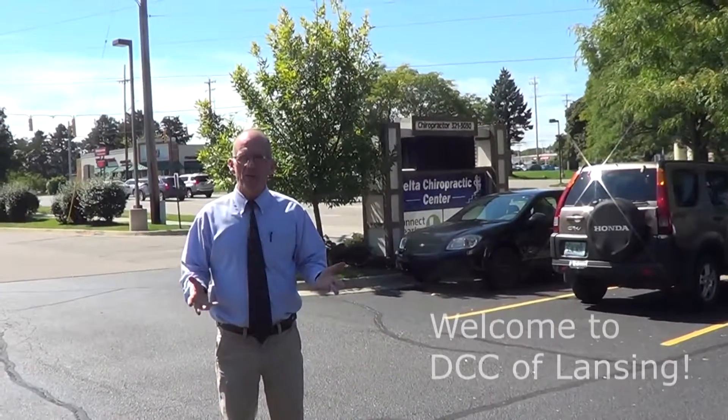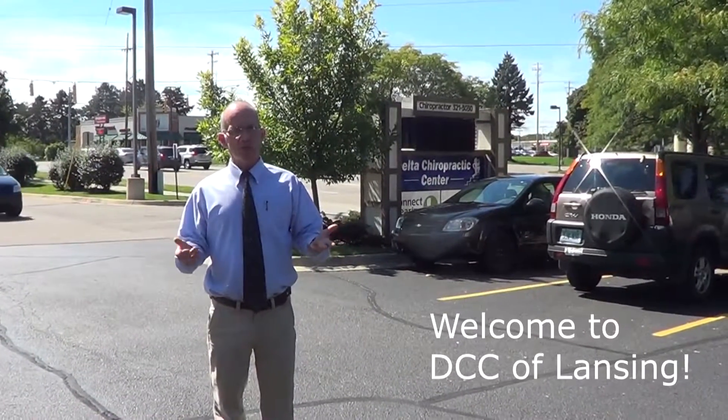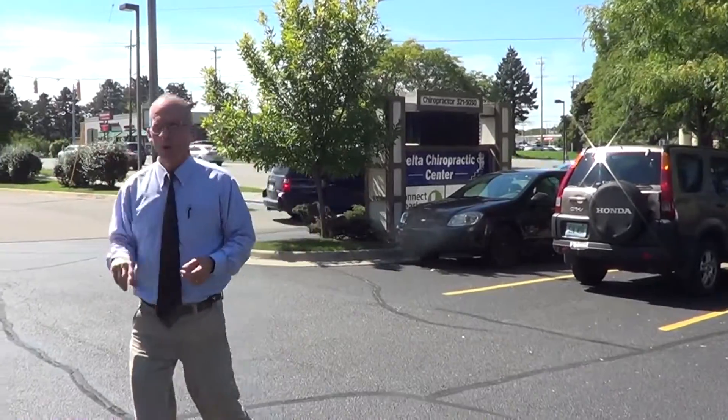Hi, this is Dr. Roost at Delta Chiropractic Center. I want to welcome you here, and we're going to give you a little tour of the office. So we'll start with a landmark. This is what you'll see when you drive up the street to us. And over here is the office. So come on with me and I'll give you a tour.